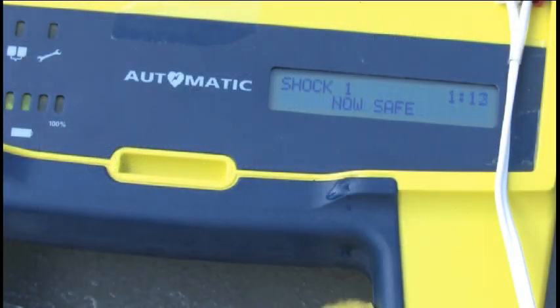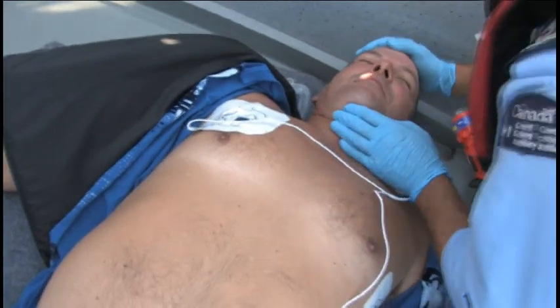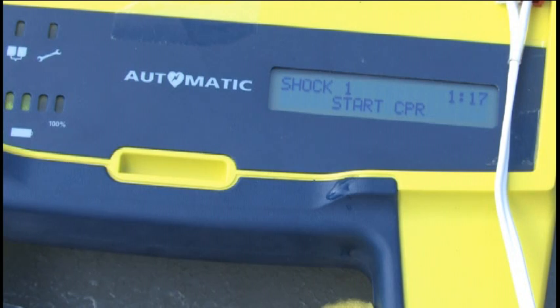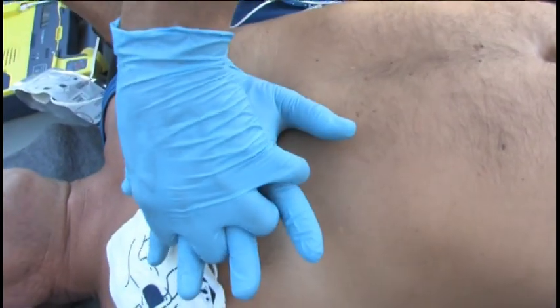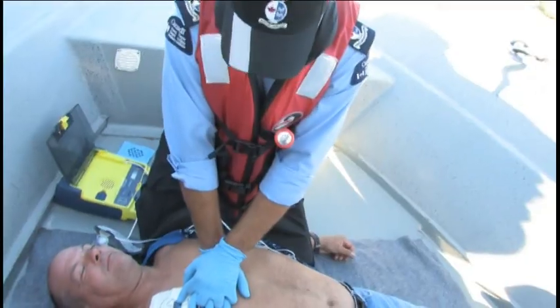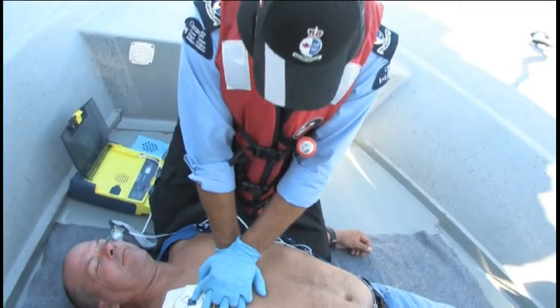Once the shock is delivered, it is safe to touch the patient. The unit will then prompt you to begin CPR. Start CPR: give 30 compressions, then give two breaths.